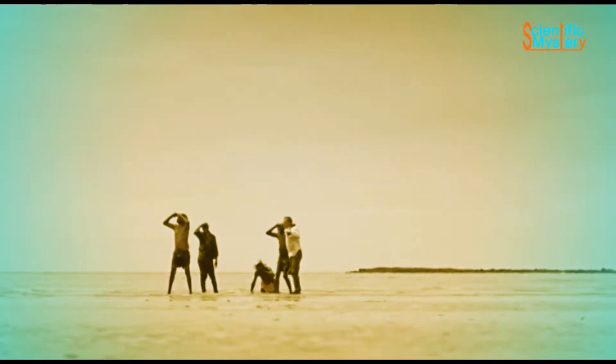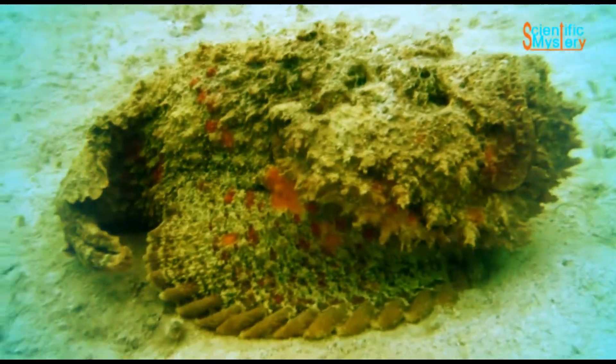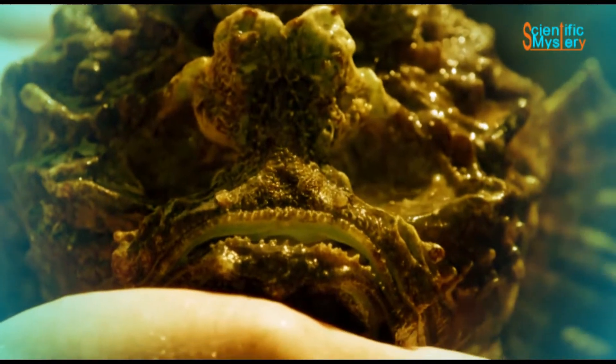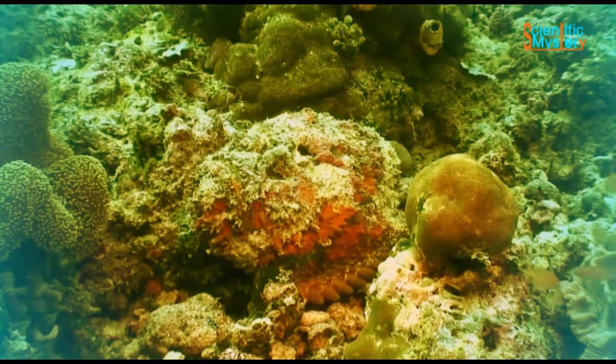If you are at one of the beaches in the northern part of Australia, watch out before stepping over a rock, as a venomous stonefish could be camouflaged over it. It could be even hiding under the sand. You might wonder how a fish could be found outside water. Well, if it is a stonefish, it can survive up to 24 hours out of water.